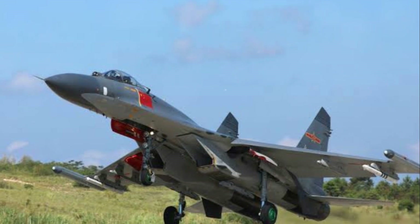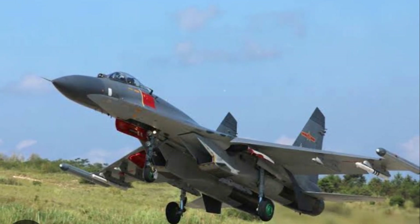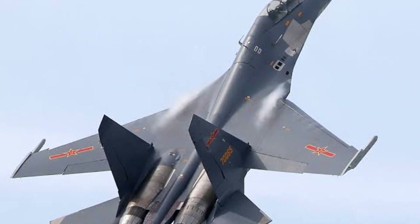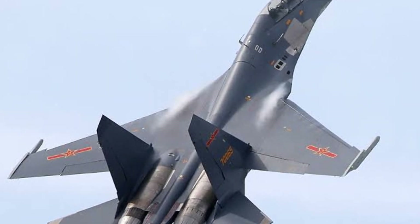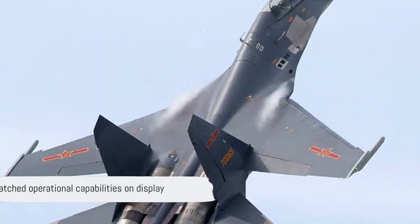Moreover, the efficiency of these engines provides the jet with a substantial operational range, further enhancing its versatility and strategic value. The fusion of power and efficiency in the J11's engines is a testament to the ingenuity of its designers.